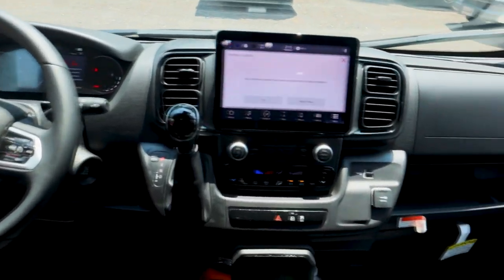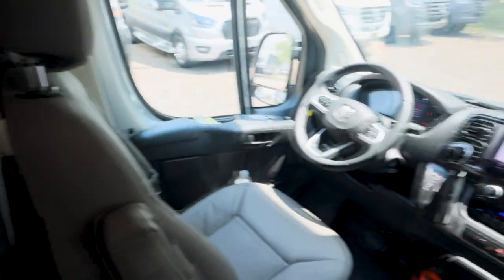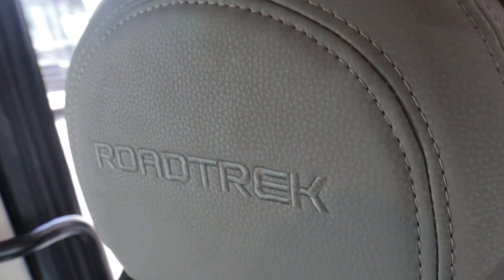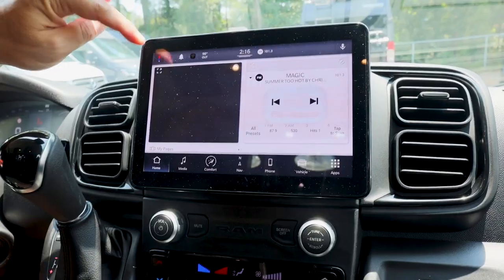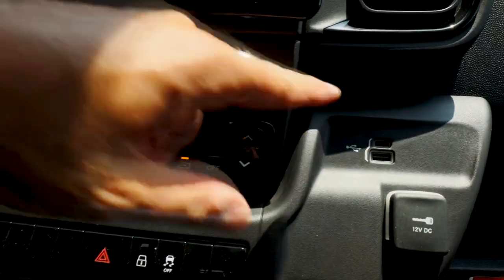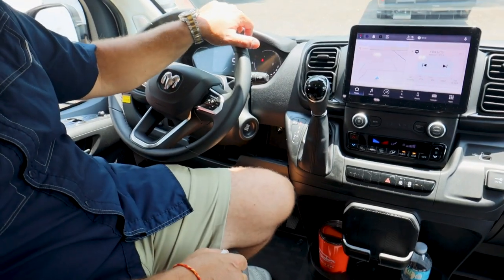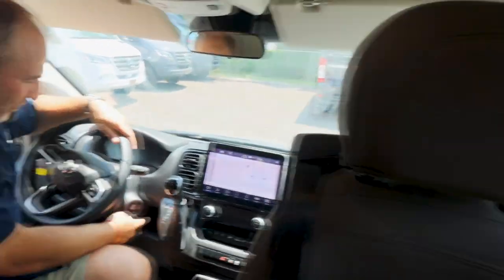Up front, the Uconnect system just updated itself — it has a cell chip in it so it updates automatically. The seats actually have 'Roadtrek' on them, which is pretty cool. The 2023 chassis has lots of new upgrades — navigation, Apple CarPlay, all-digital gauges, a digital odometer, USB and USC ports, and a big backup camera. Some models have bird's-eye view. And I really like the push-button start.